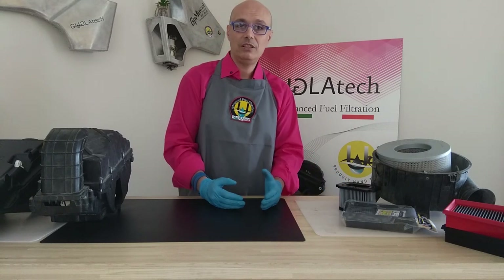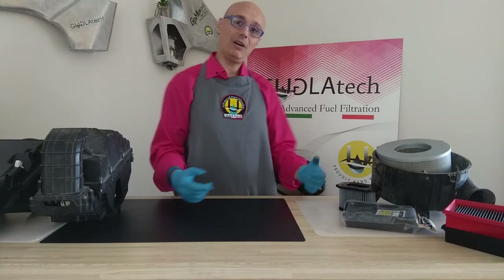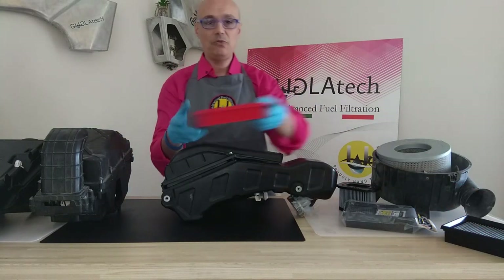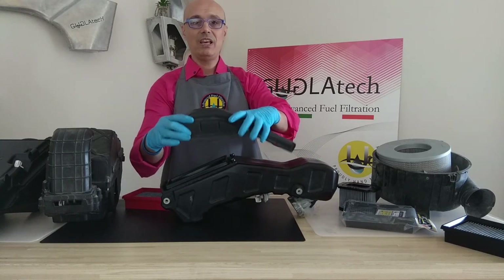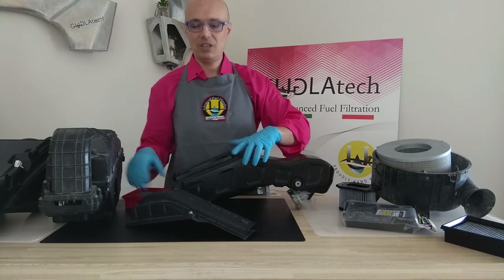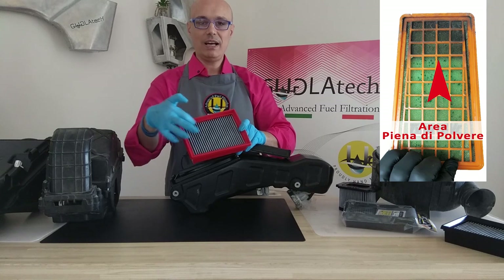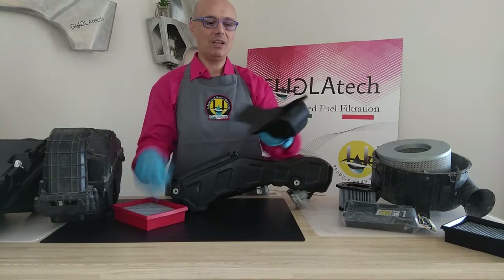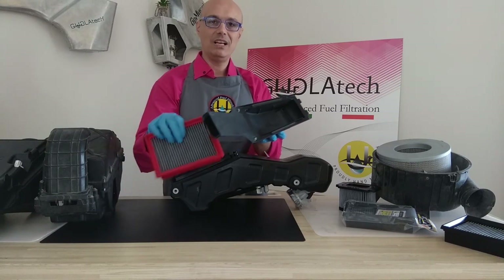How would you expect a filter for an enduro bike such as the 690 and 701 to be designed? This is the air box — the filter lays flat. The air comes from the snorkel through the air box and exits the filter only through this small hole here. Basically, everything at the top of the filter — only this small area — will start absorbing most of the dust, saturating. Then slowly you will have air coming, bouncing off the saturated filter and entering slowly the filter itself. It's not very efficient.